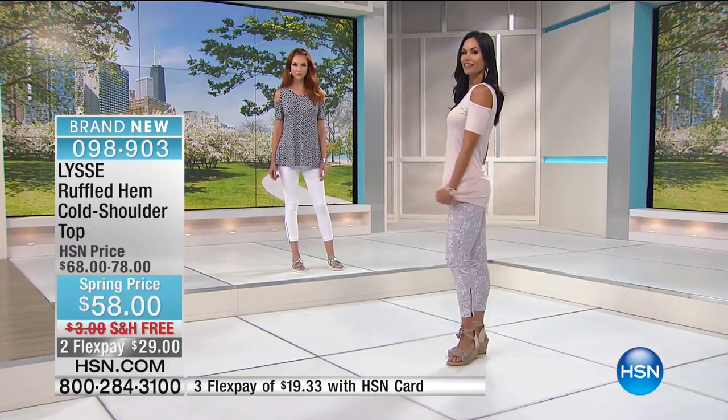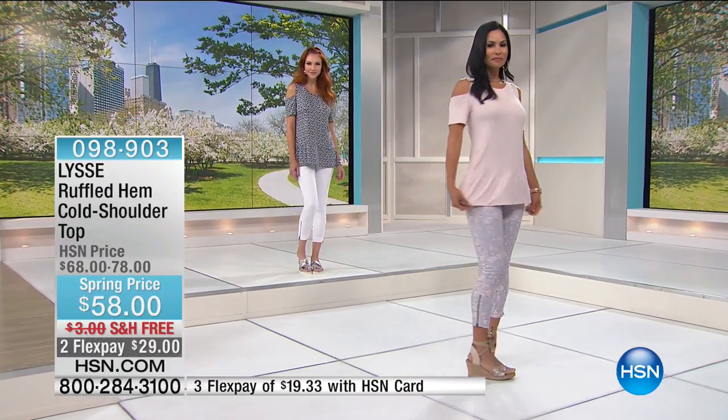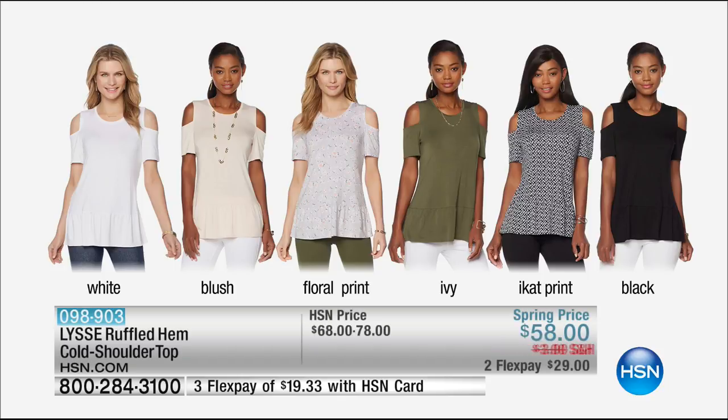If you want the blush in the cold shoulder top, my producer says it's almost completely sold through. But we have all the other choices — black and white ecat, beautiful floral, ivy the brilliant green of the season, black and white.